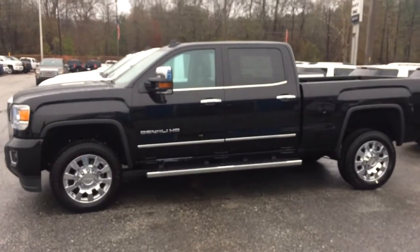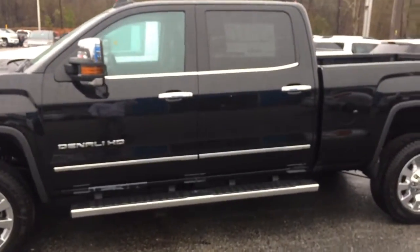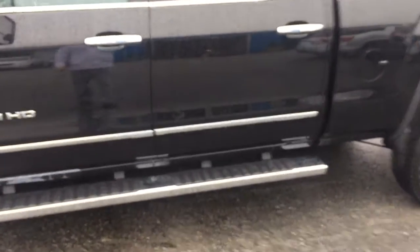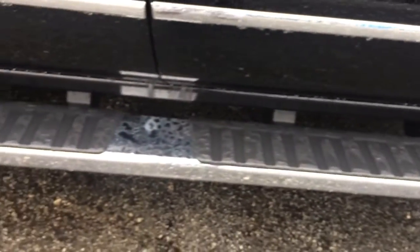Hey Keenan, this is Brandon Rutherford out at Jimmy Britt's Chevy. I wanted to give you a quick walk around video of the 2500 you inquired about. I know you asked about the running boards and the wheels, so I'll give you a quick little video showing you these.